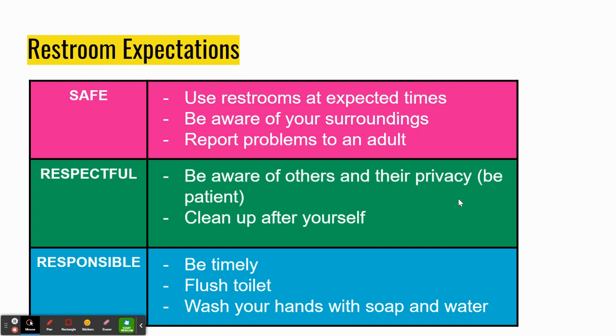Next is being respectful. Be aware of others and their privacy, be patient, and clean up after yourself. Our restrooms are a part of our building, and we need to take pride in keeping the area clean and not making a mess, purposely or even on accident. So if you accidentally drop a paper towel on the floor as you're leaving, pick it up and put it in the trash. We do not purposely cause messes in the restrooms.